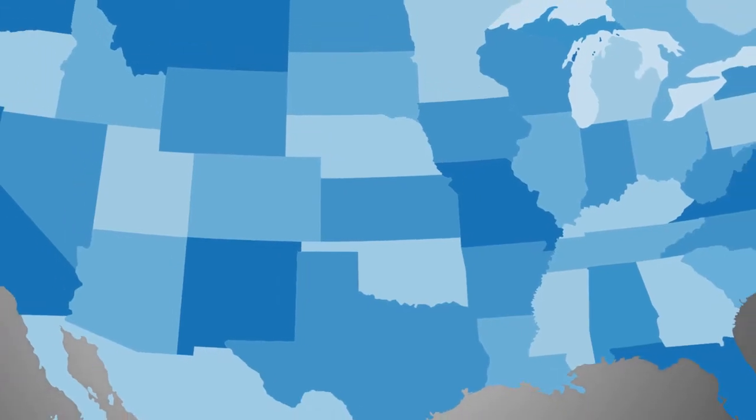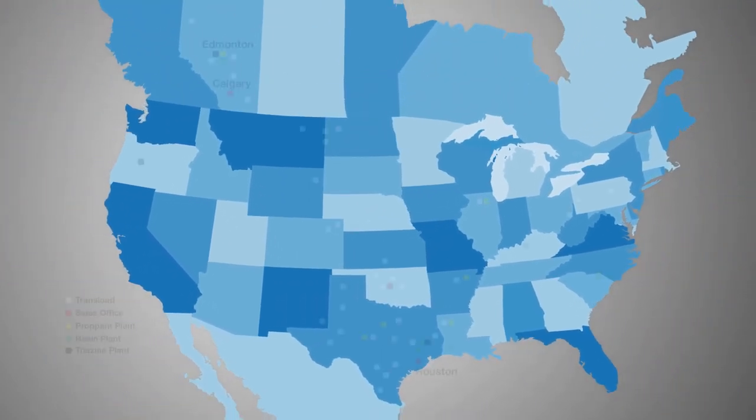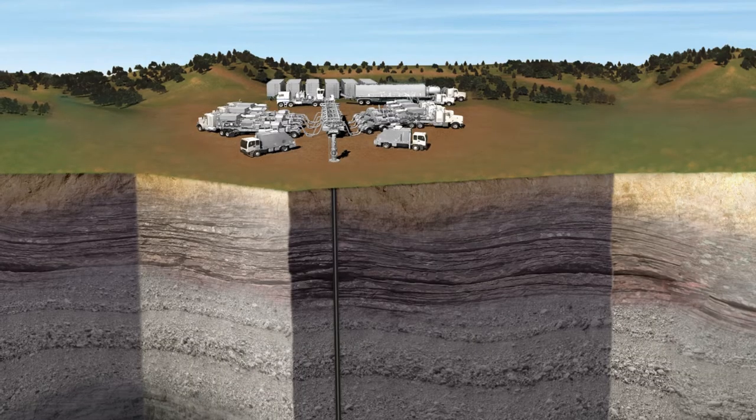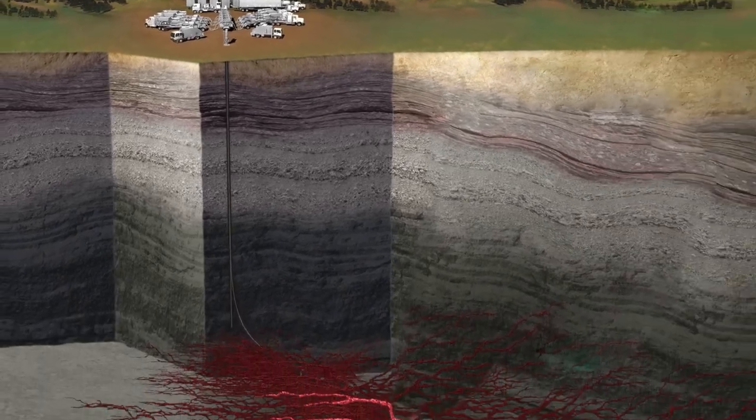With over 200 years of combined hydraulic fracturing experience and backed by robust manufacturing and distribution capabilities, our team provides exceptional individualized customer service. We make sure you get the right proppant for the task at hand, right when you need it. Through advancements in proppant technology, a new resin-coated proppant is now available for hydraulic fracturing.